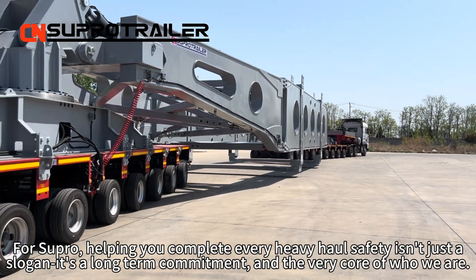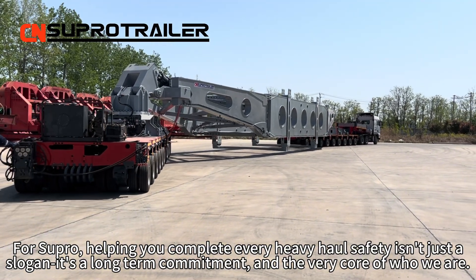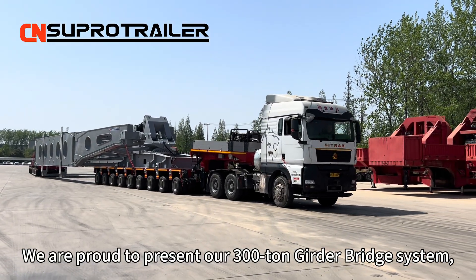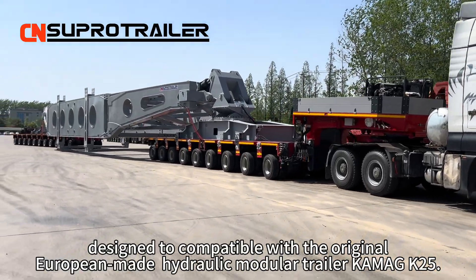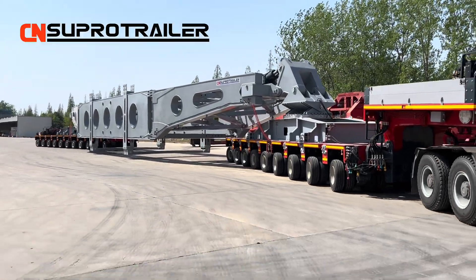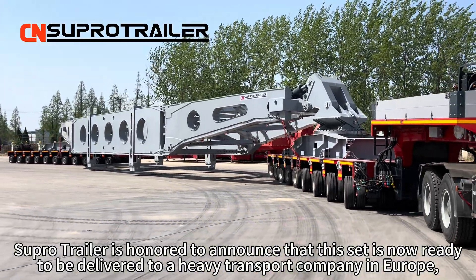For Supertrailer, helping you complete every heavy haul safely isn't just a slogan — it's a long-term commitment and the very core of who we are. We are proud to present our 300-ton girder bridge system, designed to be compatible with the original European-made hydraulic module trailer KAMAG K25. Supertrailer is honored to announce that this set is now ready to be delivered to a heavy transport company in Europe.